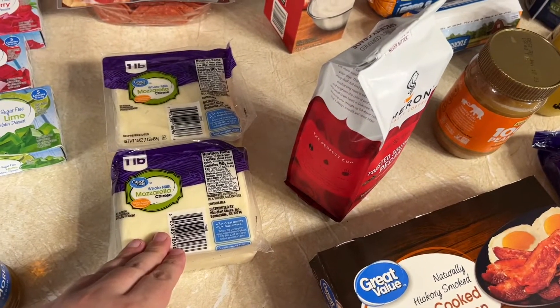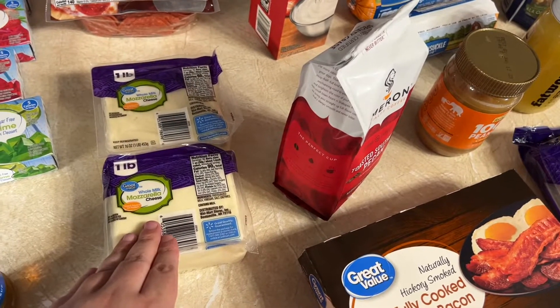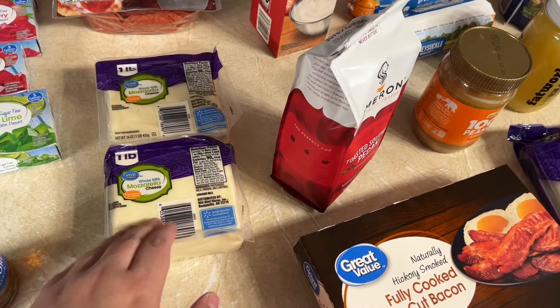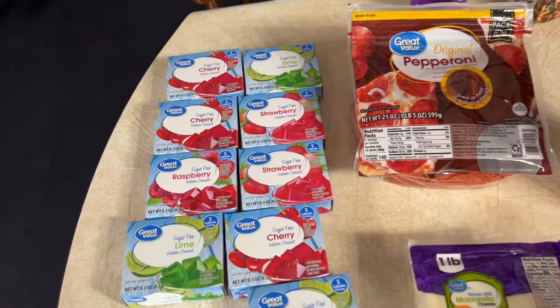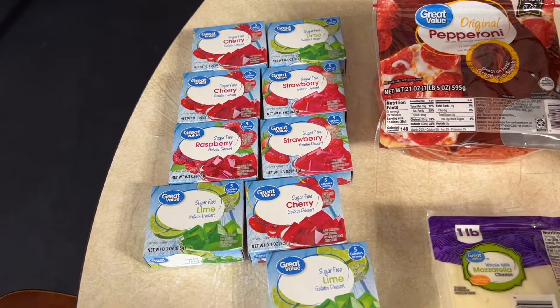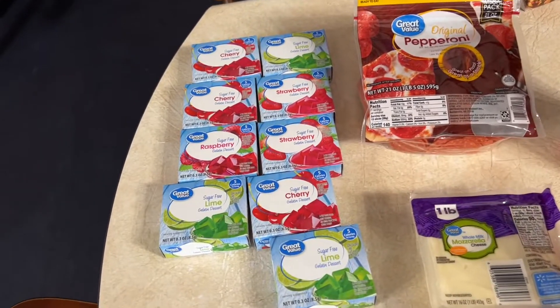Two pounds of whole milk mozzarella. I love this stuff. It's so much better than the low-moisture skim, part skim shredded mozzarella. This is just beyond. Got some sugar-free jellos — cherry, lime, strawberry, raspberry, and lime. I love making them for dessert on keto, and they have zero carbs.